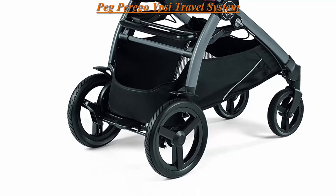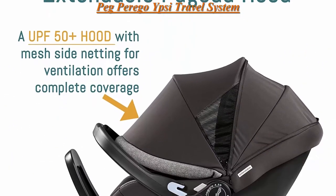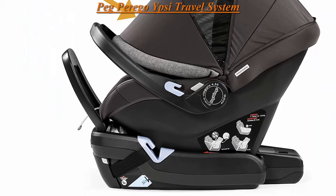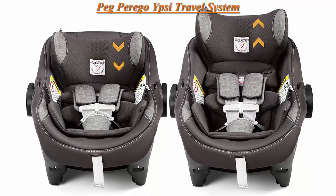The seat is detachable, reversible, and can be folded right on the chassis. Expandable basket. The Primo Viaggio 4-35 Nido docks directly onto the chassis with the one-time Primo Viaggio Links, included.